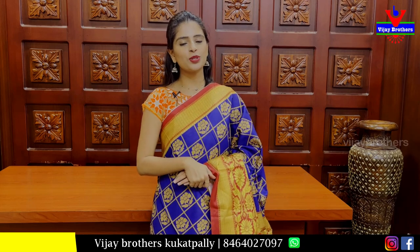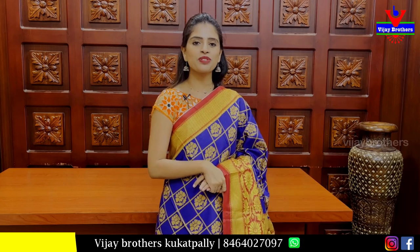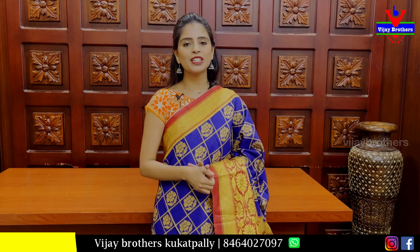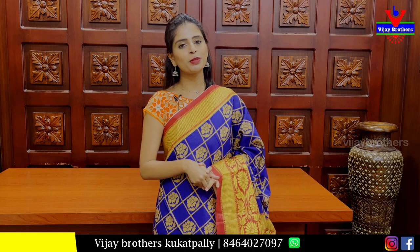So that's today's episode with discounted saris. Hope you liked them. Please purchase them — visit our store immediately or purchase via WhatsApp by sending a screenshot to our WhatsApp number. Let us know in the comments what collection you'd like to see next time. Until then, keep smiling. Take care. Bye bye.